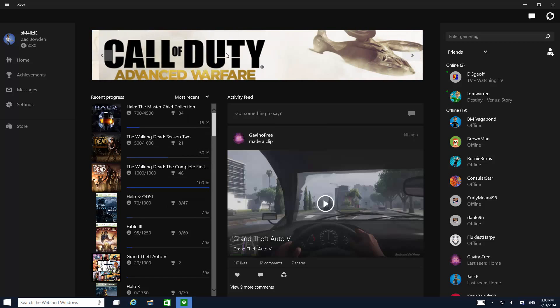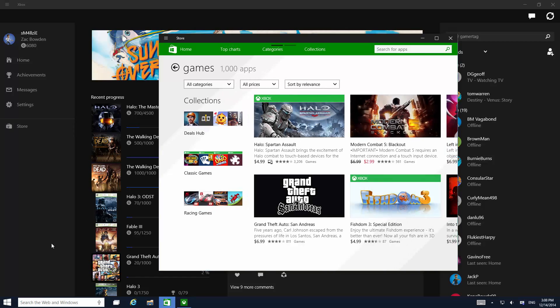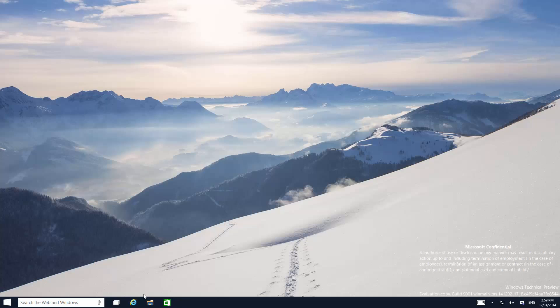If you click the store link, it opens up the games area. Now of course that could just be Windows 8 games connected to Xbox Live, which could happen but would be fairly anticlimactic. So I guess we're going to have to wait and see. Stay tuned at winbeta.org for more regarding Windows 10, thanks so much for watching and I shall see you in the next one.